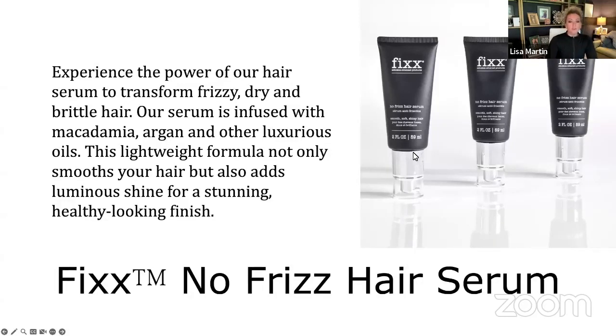With this new no frizz hair serum, you can experience the power to transform frizzy, dry, and brittle hair. This formula is infused with macadamia, argan, and other luxurious oils. It's super lightweight, so it's not going to weigh your hair down, but it's going to give you the benefit of a luminous shine for a stunning, healthy-looking finish.